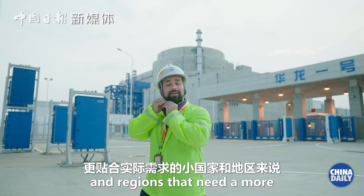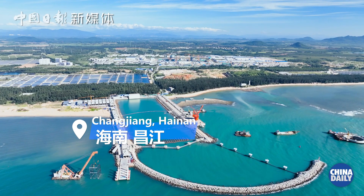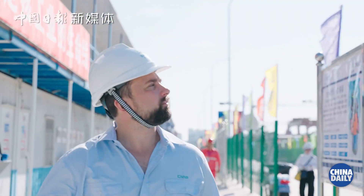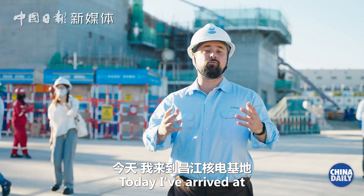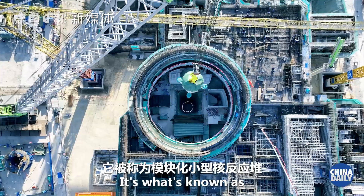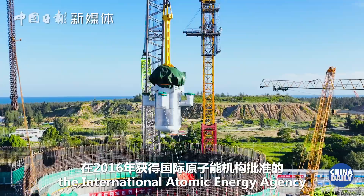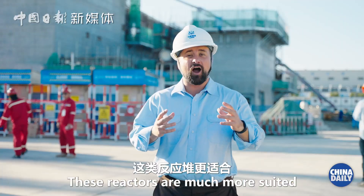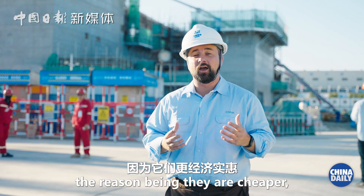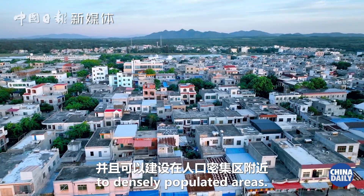But what of smaller countries and regions that need a more cost-effective and tailored solution to their needs? Today I've arrived at the Changjiang nuclear power site to see the installation of the reactor for the Linglong One. It's what's known as a small modular reactor — the world's first approved by the International Atomic Energy Agency in 2016. These reactors are much more suited to isolated regions, islands, and smaller countries, as they are cheaper, easy to install, and can be situated closer to densely populated areas.